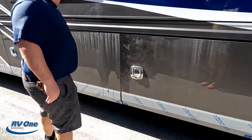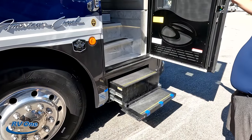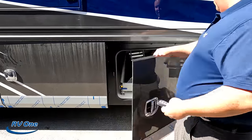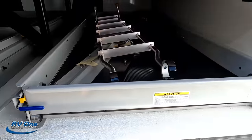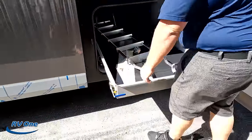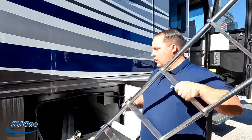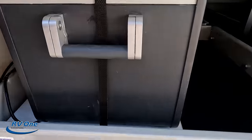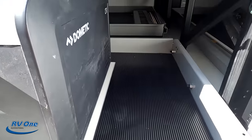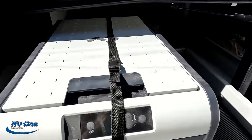Look at the step system — isn't that nice? Now look at this very nice storage underneath. We've got a motorized tray. These are manual trays — when you get to the American Coach Eagle, that's when you start getting the automatic ones. I love the doors! And look at that — we've got a cooler. There's a little Dometic cooler right there — put your beers in there.